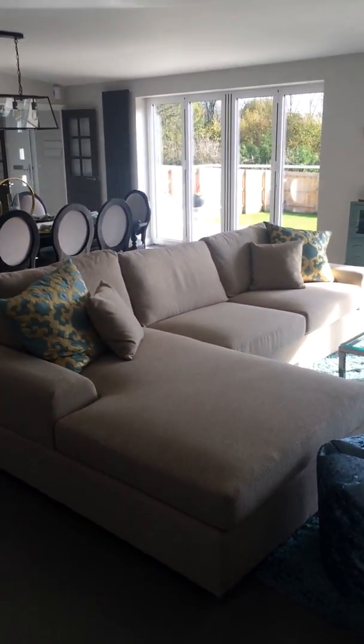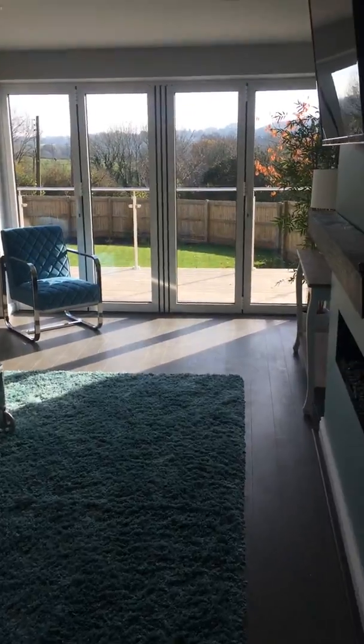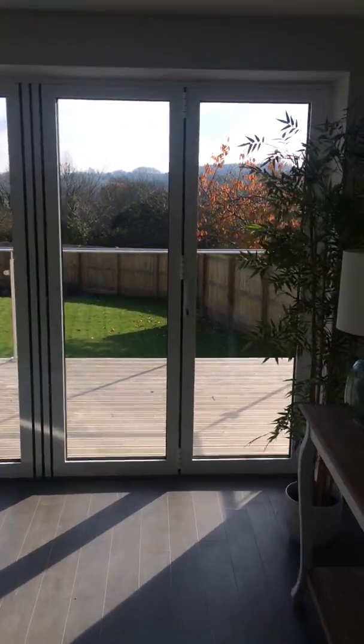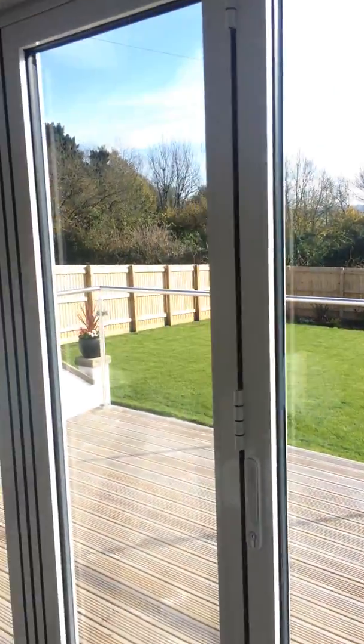And there we have it — that's the ground floor. Once we've dressed the first floor of the property, I'll take some video footage and upload that for you as well. But in the meantime, just have one last look at this view to the rear of the property. On a day like today, it really does come into its own.